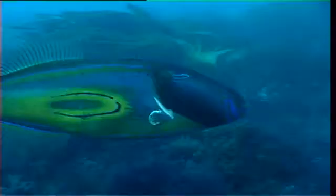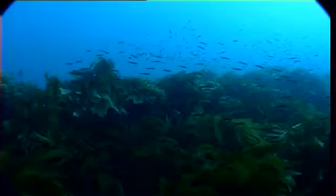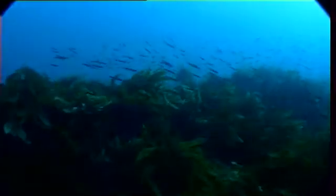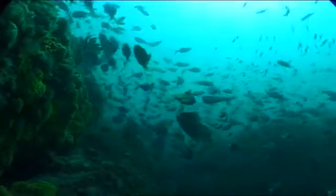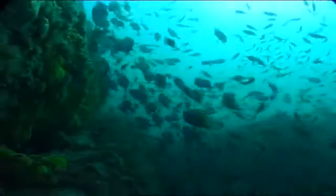Victoria's marine environment is a significant place. One of the fantastic statistics that I love is that about 85% of the animals, plants, and all things that live in the southern waters of Australia are endemic — they live only there.